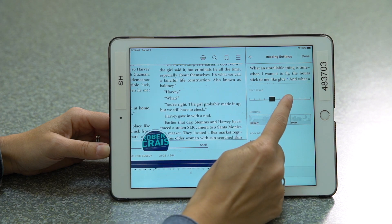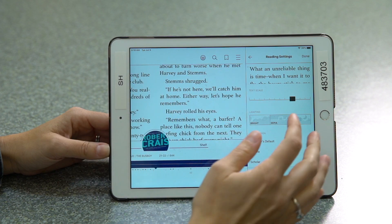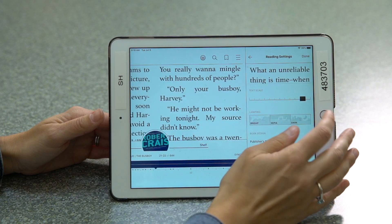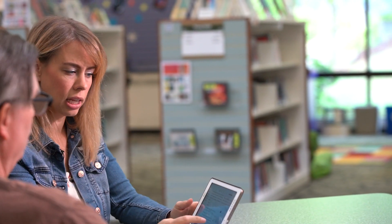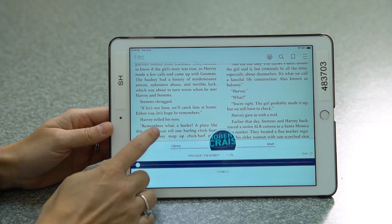Over here you can modify your text scale so you can make it a lot larger for yourself. Essentially you could take a standard book and make it into a large type book. Additionally, some people find the black text on white rather bright, so you can actually change it to a sepia tone, making it a little easier on your eyes with that contrast.